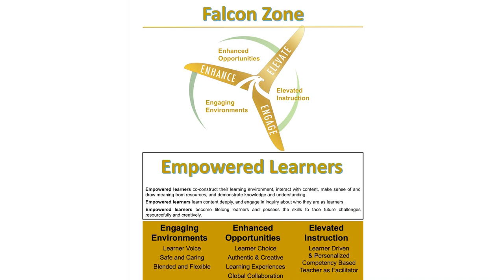Our modern curriculum focuses on learner voice and choice so that lessons can be learner-driven and personalized. This will ensure that students can learn at their own time, pace, path, and place of learning.